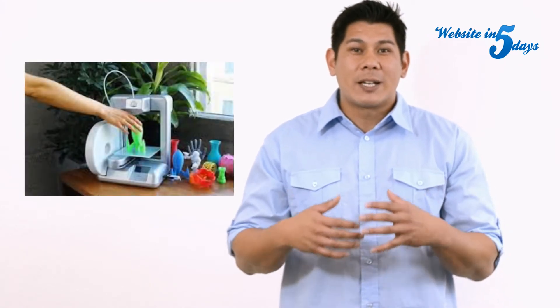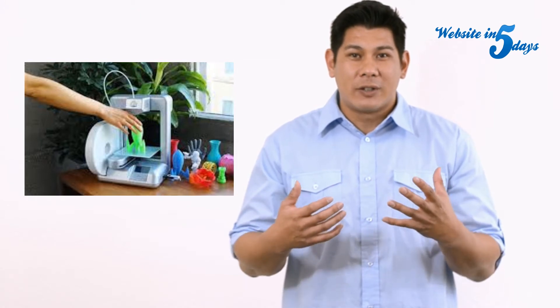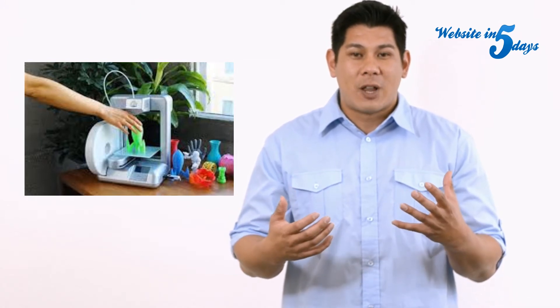a shock and awe package that you send out to all your customers. With a 3D printer you can custom create all of those little knickknacks for your prospective clients, and you can do it in minutes and very, very inexpensively.